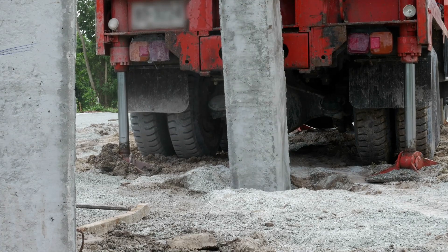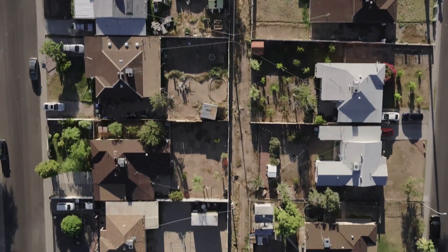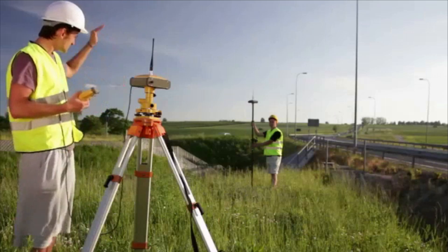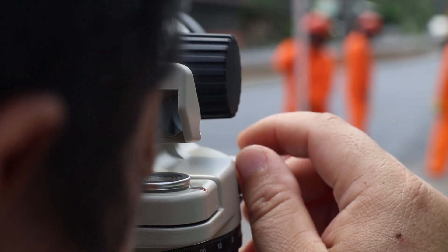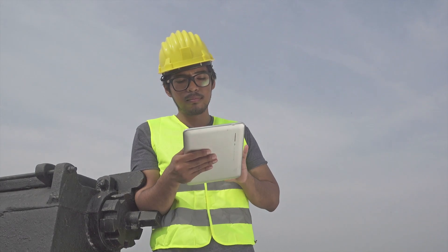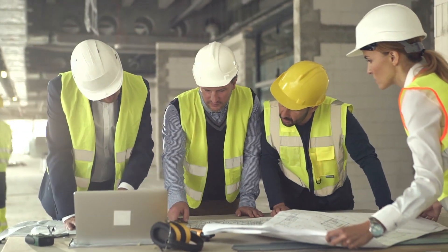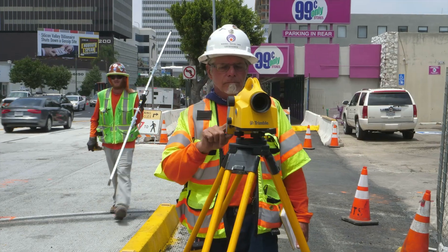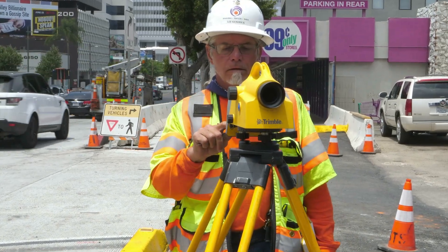Whether the project is measuring the depth needed for a skyscraper's foundation or mapping backyard boundaries, a surveyor steps in to get the lay of the land. Surveyors use sophisticated technology to take precise measurements of the Earth's surface for maps and construction projects. They prevent or help to resolve boundary disputes for both home and business owners by documenting legal property lines and helping determine the exact locations of real estate and building projects.